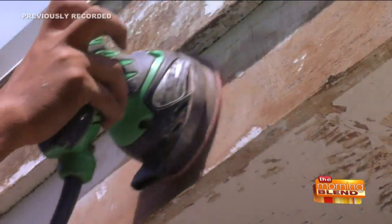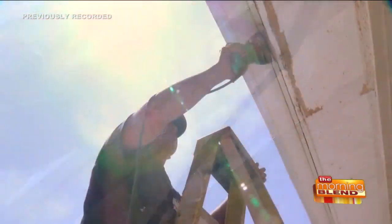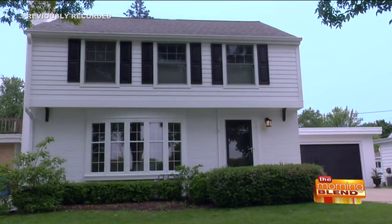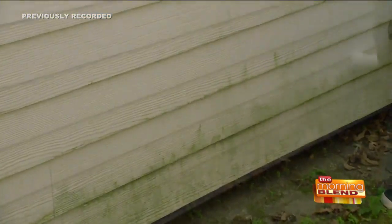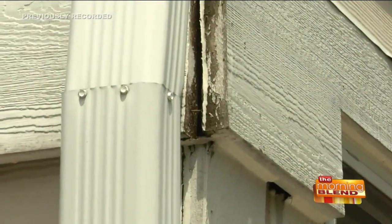I'm glad you mentioned the prep and your great crews, because you did my house. Even now, a couple years later, people still comment on how wonderful it looks. I love my Rhino Shield coating. Talk about the prep work, because as you may remember, I had all that green something on my house, and people have cracks and peeling paint.